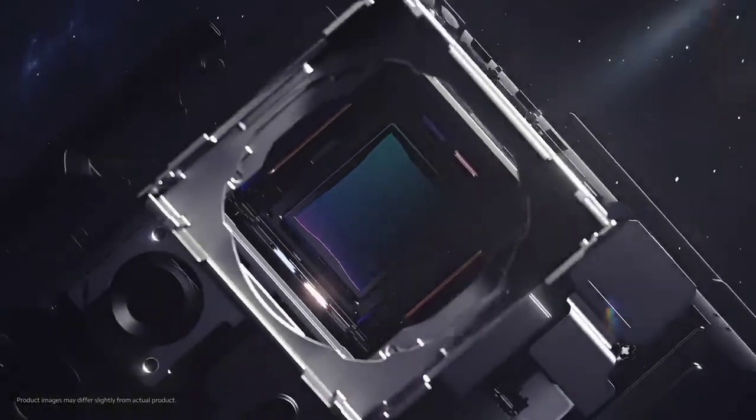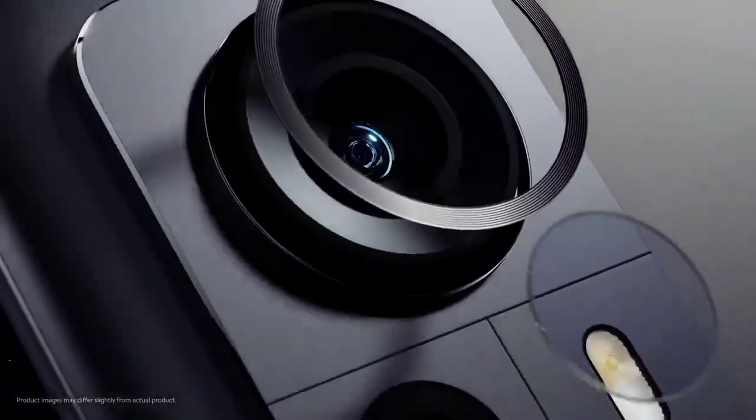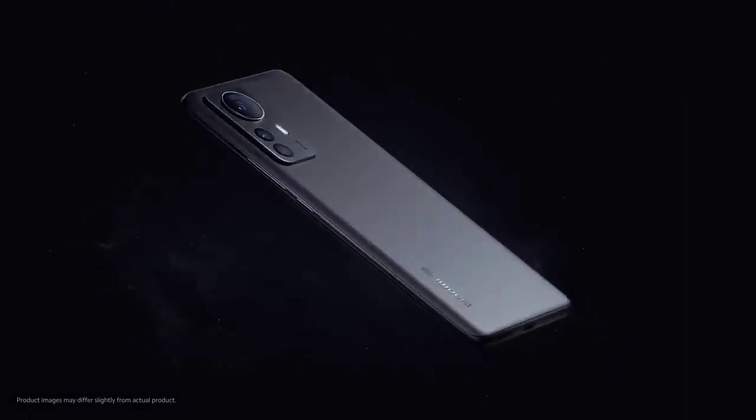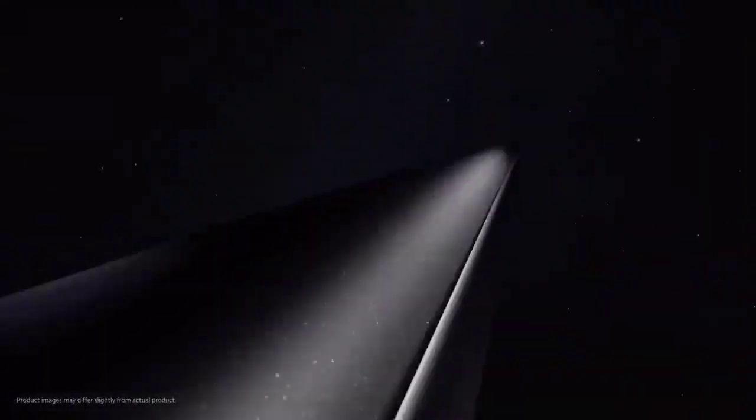Provided you're happy to contend with its more convoluted MIUI-based user experience, the Xiaomi 12 packs in the latest flagship chipset, great cameras, and impressive 67W fast charging — addressing one of the frequent shortcomings of smaller phones: weaker, shorter battery life.